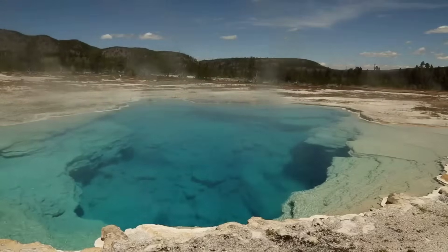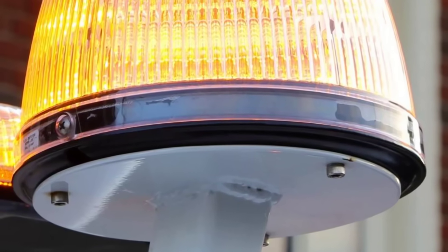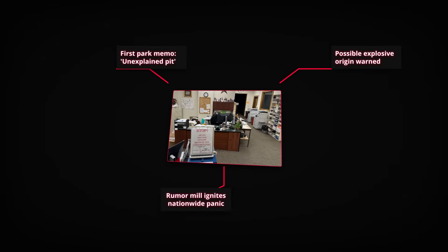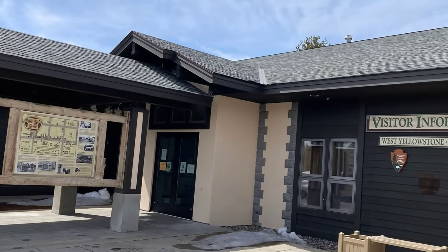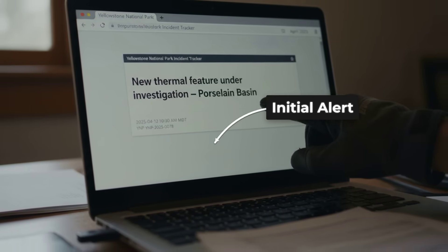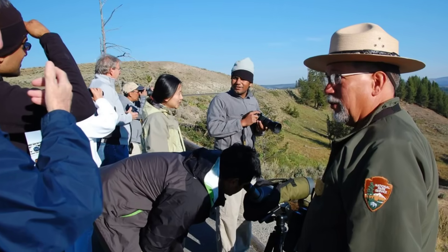Within hours of the initial radio alert, news of a mysterious blue pit at Norris Geyser Basin began to ripple far beyond Yellowstone's boundaries. The park's internal warning system, designed for everything from bear incidents to thermal hazards, flagged the discovery for immediate review by the USGS Volcano Observatory. Routine protocol dictated a perimeter check and temporary signage, but the language of the first internal memos — 'unexplained hydrothermal feature, possible explosive origin' — set off a chain reaction. By late afternoon, whispers of a new hydrothermal crater reached local authorities and tourism operators. A brief, cautious notice appeared on the park's incident tracker: 'New thermal feature under investigation, Porcelain Basin. Area temporarily restricted.'